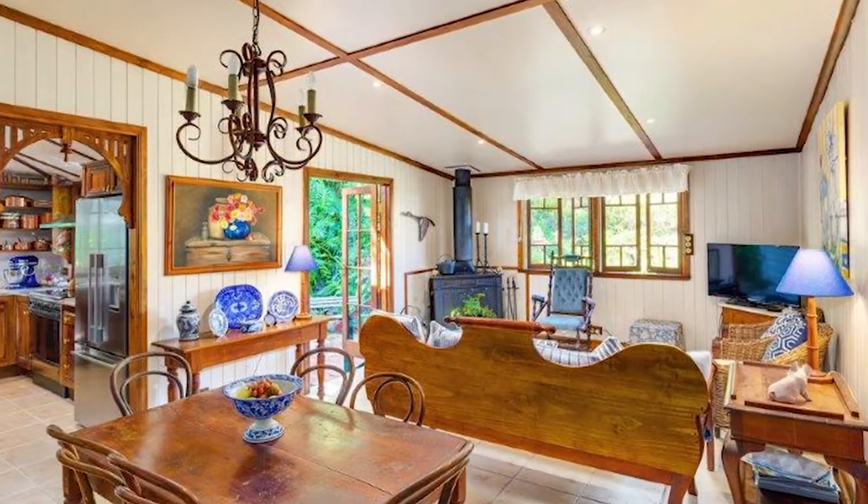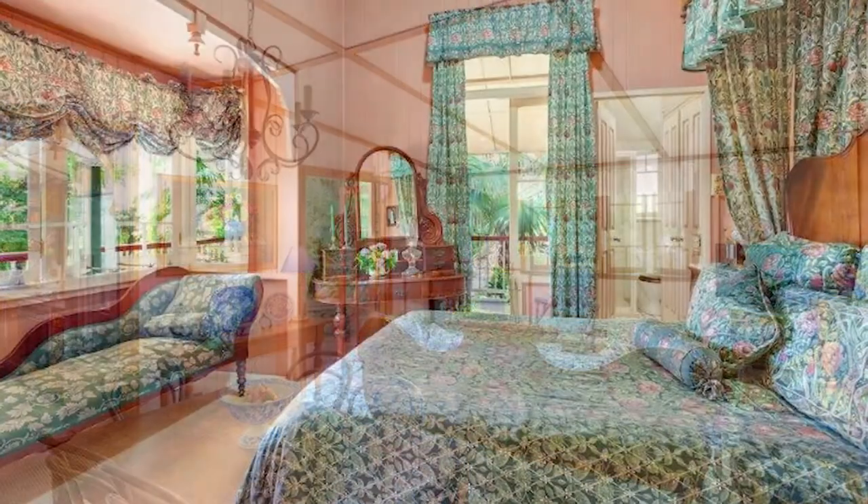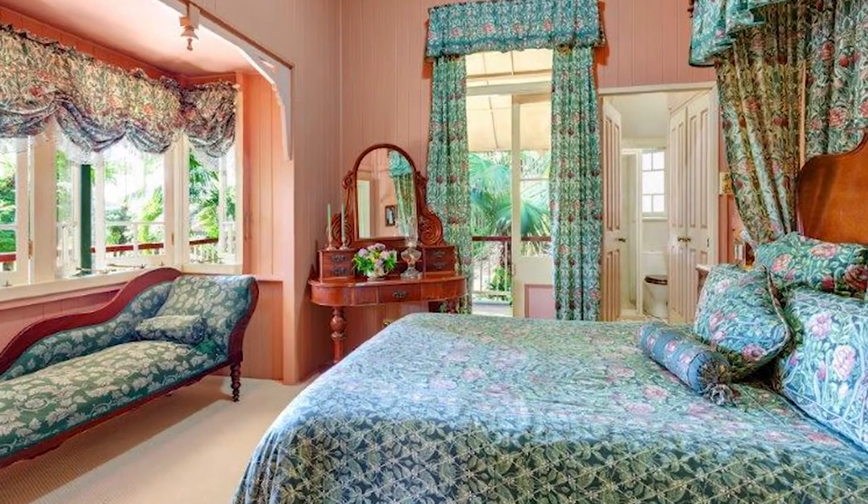The home features exposed red cedar, period features, French doors and casement windows, fretwork archways and VJ walls throughout.